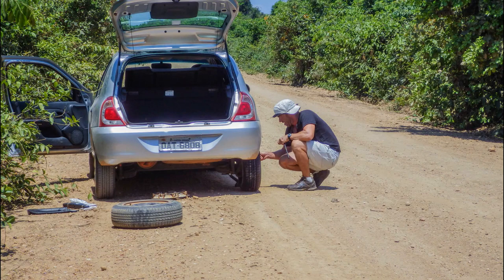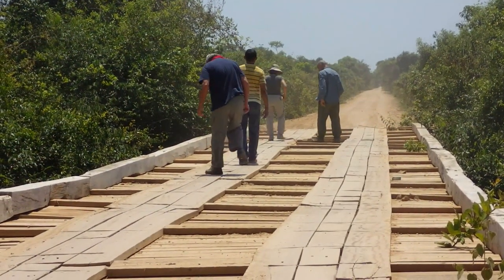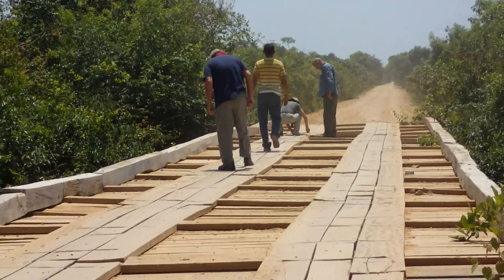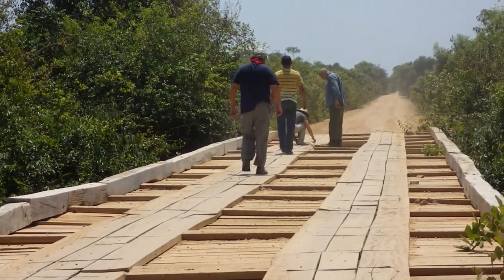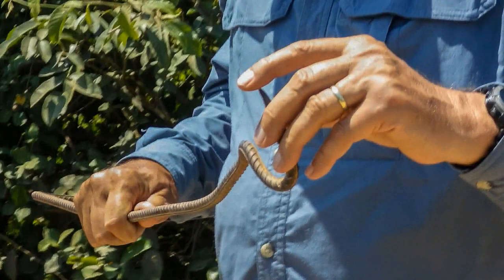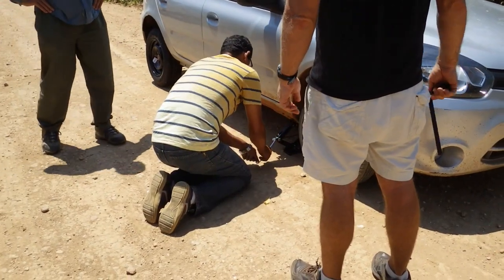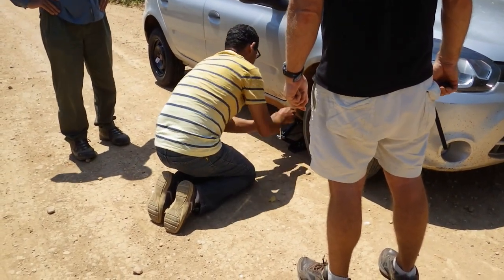We stop to help an Australian with two flat tires. We walk the bridge to find the cause so we can avoid it. Here's the problem — a piece of rebar used to hold the bridge together has broken. We give the Australian and his two flat tires a lift to the hotel.